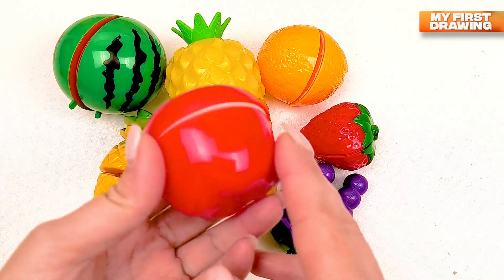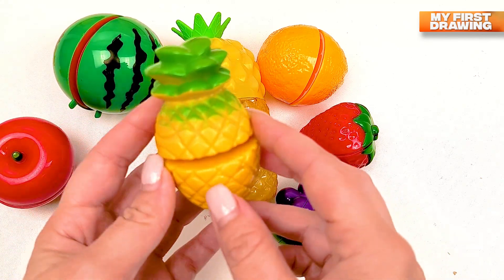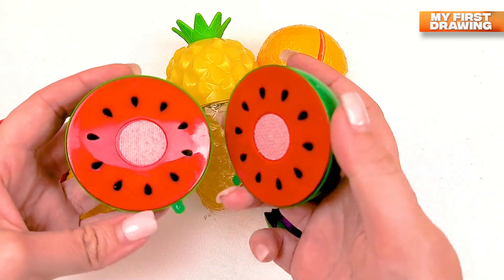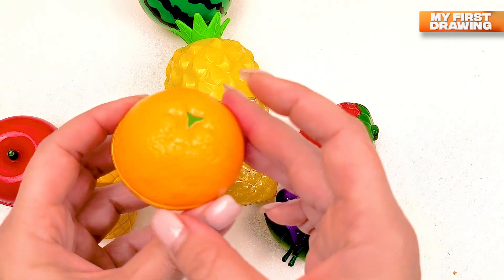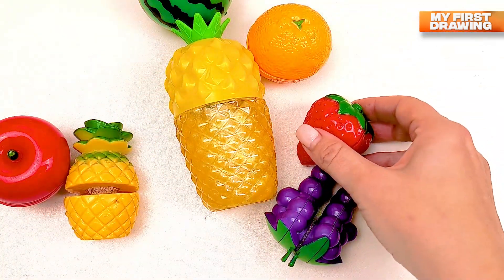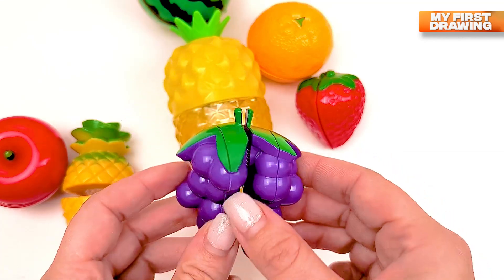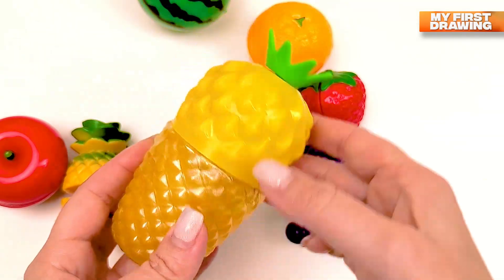I see a red apple here — apples are very healthy! I see a pineapple — pineapple grows in hot countries. I see a green watermelon — it's red inside with black seeds! I see oranges — oranges are very sweet and tasty, they have lots of vitamin C. There's a strawberry — strawberry is red in color. What's that? I see grapes — grapes are purple!